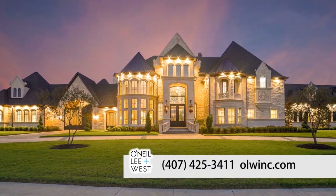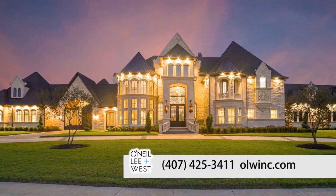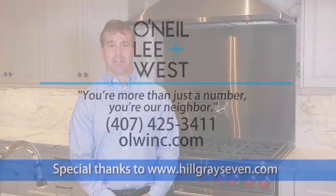If you're looking for a new home, then you'll be looking for insurance too — we can help. O'Neill, Lee & West has been serving the Central Florida community and beyond for over 100 years. But we don't stop with just homeowner's insurance. As an independent agent, we represent many insurance companies that can cover your home, auto, boat, and even your business. At O'Neill, Lee & West, you're more than just a number — you're our neighbor.